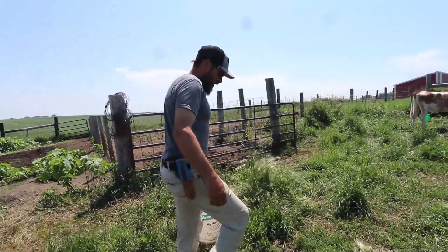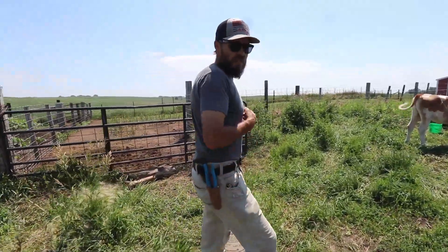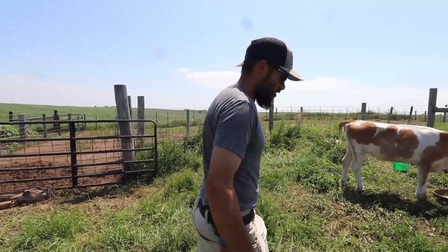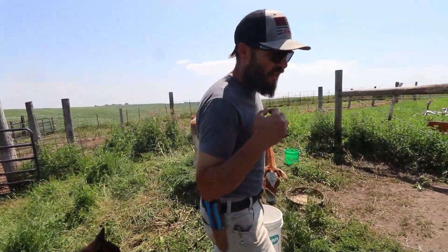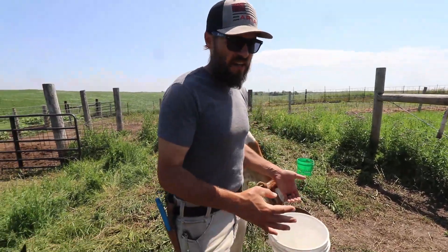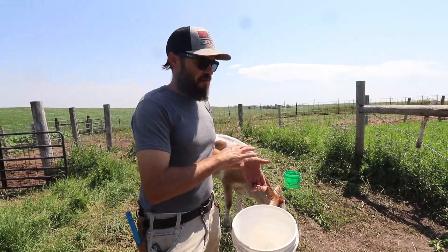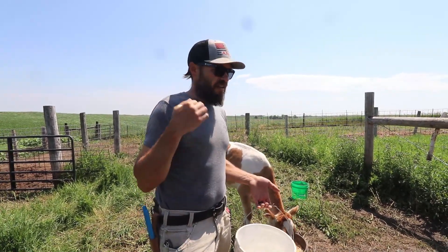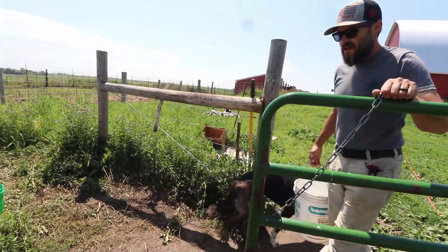So far our sheep have not killed themselves by overdosing on copper — I know it's hard to believe you can give sheep copper and they won't kill themselves on it. But that's the difference between free choice and a mineral block that just has it mixed in. They'll overdose on copper if it's in their multi-mineral block. If you give it to them free choice, they're not going to sit there and eat copper. And sheep do need copper in trace amounts.